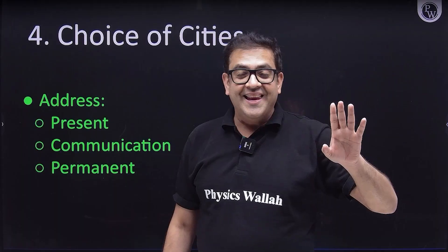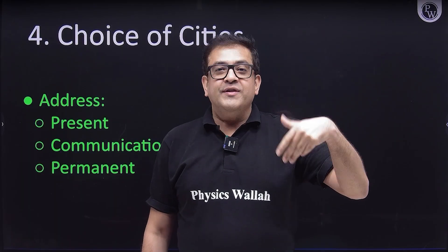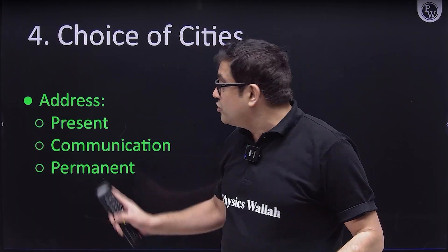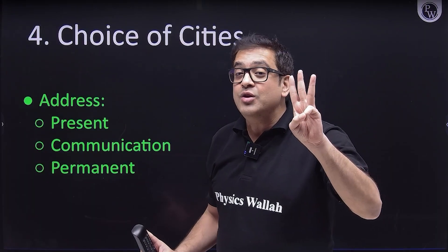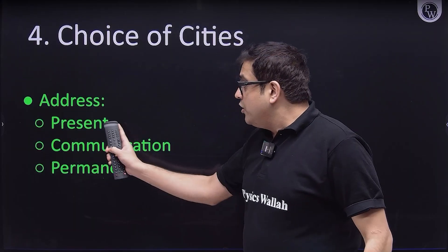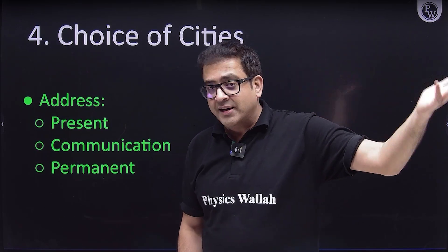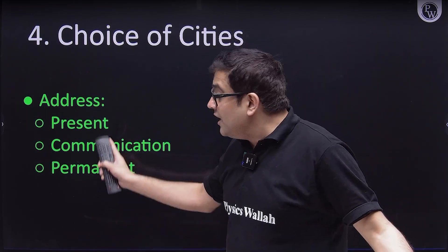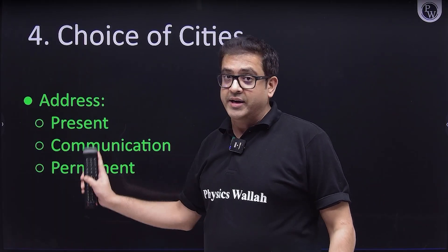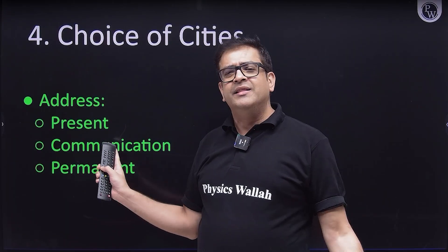Regarding the choice of cities: NTA asks for your preferred city but allots centers based on the addresses you provide. They ask for three addresses — present address, communication address, and permanent address. If your present and communication addresses are the same but your permanent address is in another state or village, your allotted center will come from one of those states. If all three addresses are the same, you will most probably get your center in that same state.